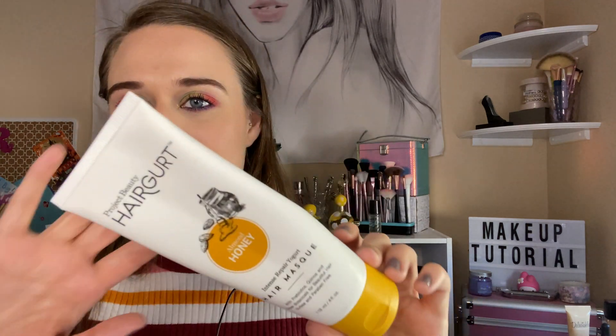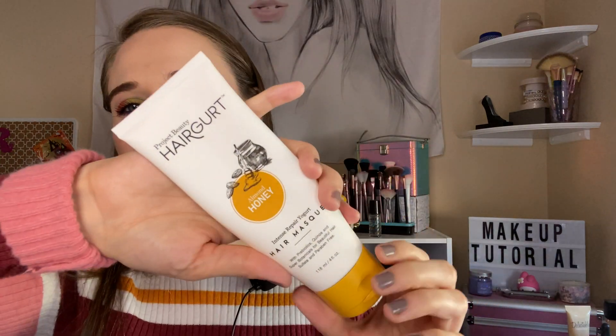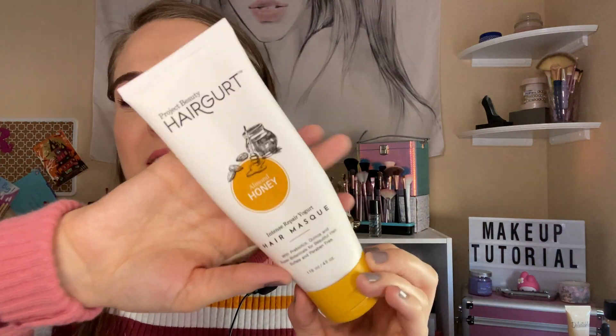I got this from BoxyCharm — it's the Hair Girt almond honey hair mask. I just finished this. It's four ounces and I just got a new one in the mail, so I'm excited to have this as an empty because it lasted a long time since I always forgot about this hair mask.